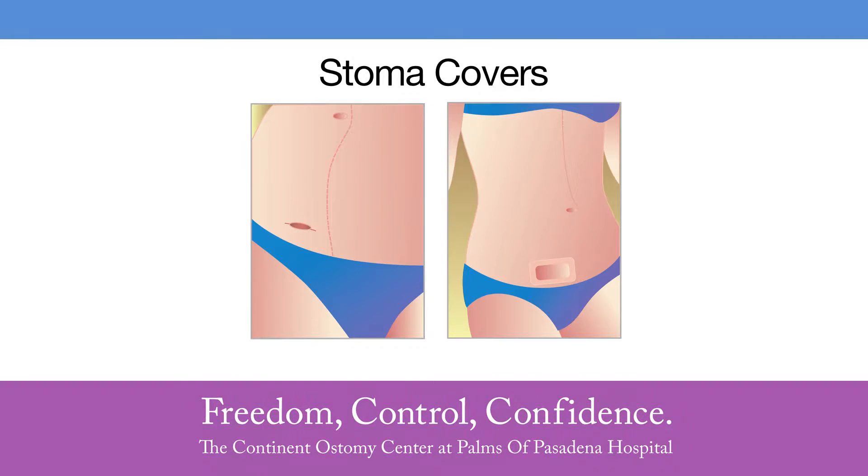There are several options to cover the stoma, which is necessary for most people since it puts out some moisture. Some people use a small band-aid, while others use a larger band-aid secured over the stoma. If they don't want adhesive, they can use toilet tissue held in place by a form-fitting undergarment. Other options include an absorbent pad with a strip of tape, such as a ladies' panty liner cut in half, with the adhesive attached to the undergarment so the pad hovers over the stoma.